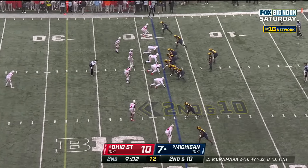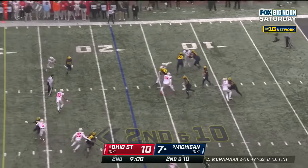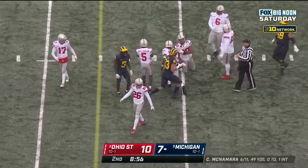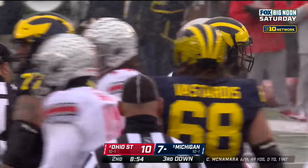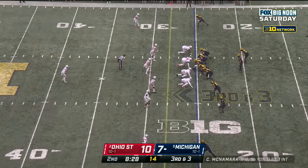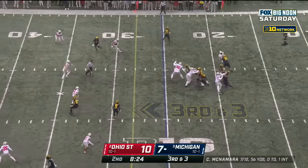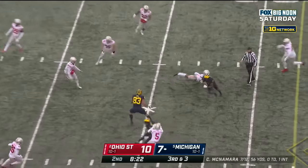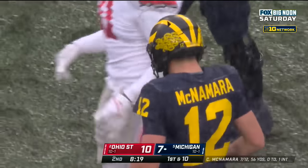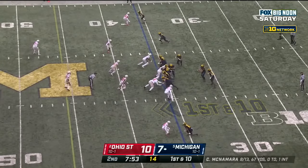Second down and ten at the eighteen — Ohio State starting to find a rhythm on both sides of the ball. McNamara over the middle, guns it, complete to tight end Eric Hall, the junior from Fairfield, Ohio, gain of seven. Third down and three at the twenty-five. McNamara — first down, Wolverines. Great throw, terrific catch and a nice move after the catch by Cornelius Johnson — his thirty-fifth catch of the season.